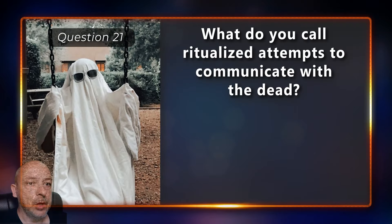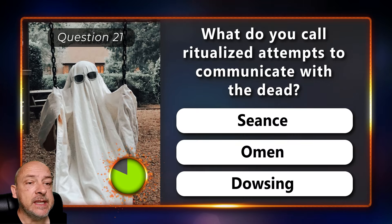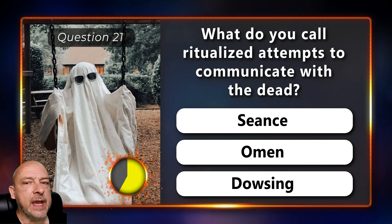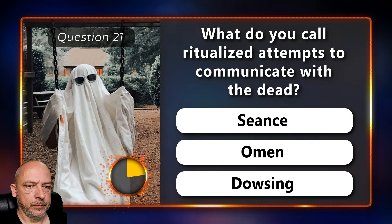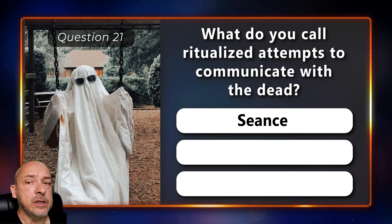What do you call ritualized attempts to communicate with the dead — is it a seance, an omen, or dowsing? It is called a seance.